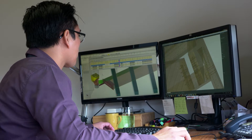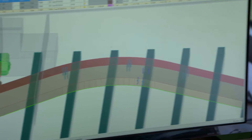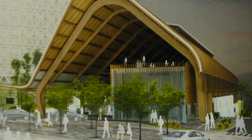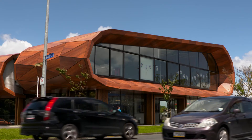Was uns einzigartig macht, ist, dass wir eine Lösung anbieten. Wir bieten ein komplettes Paket von der Unterstützung der Kunden in der ersten Designphase bis hin zur Zusammenarbeit mit Architekten und Ingenieuren, um ihnen dabei zu helfen, die beste Lösung für das Gebäude zu finden, ohne dabei zwangsläufig das eigentliche Gebäude verändern zu müssen.